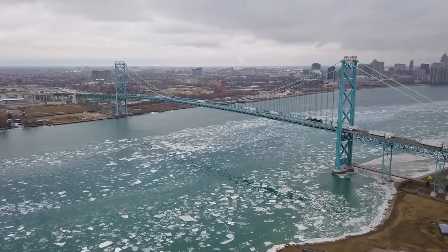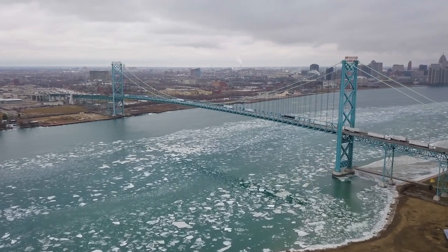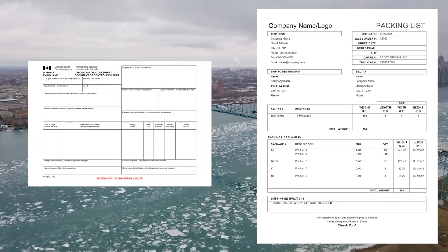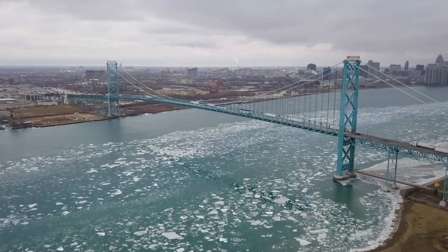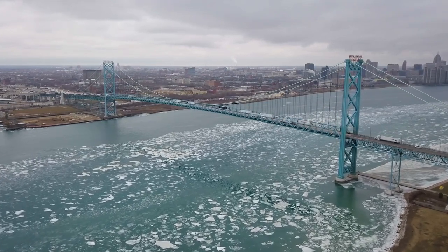You may also need to provide other documents to your customs broker included from the importer or shipper. This can potentially include a packing list of the goods, an 8A bond cargo control document, or a temporary importation document. It's important to understand the shipment release type from the shipper or importer before providing these documents to the broker.